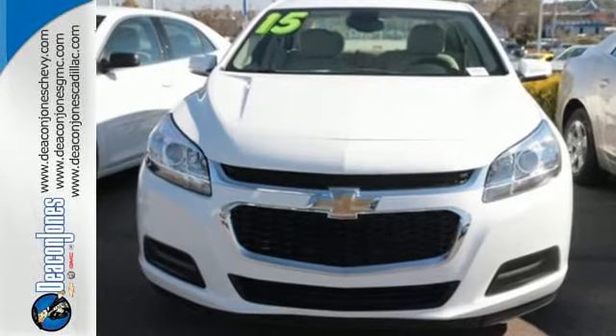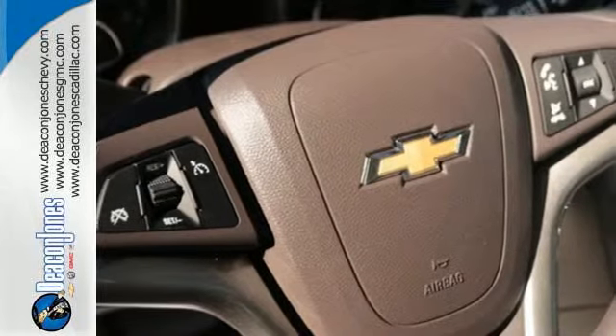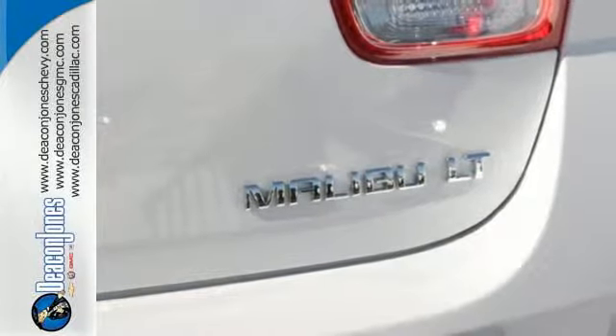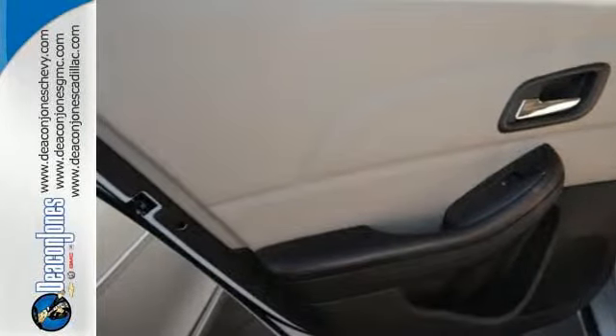From its fully automatic headlights and Ecotech engine to the multifunction steering wheel, 10 standard airbags, and OnStar with 4G LTE connectivity, all the way down to its alloy wheels — this is one powerful ride. It's more than just a mid-size car with good looks.